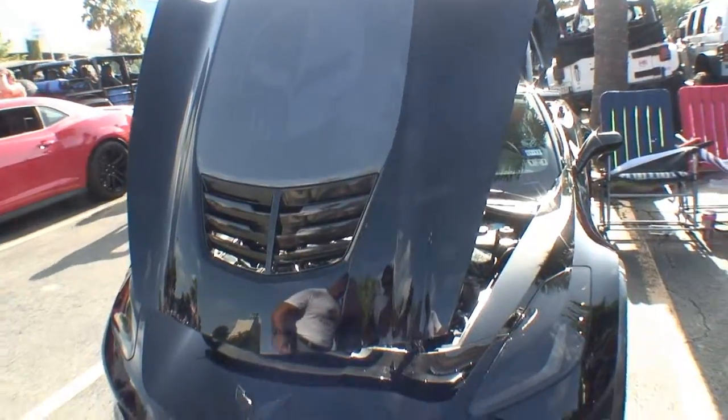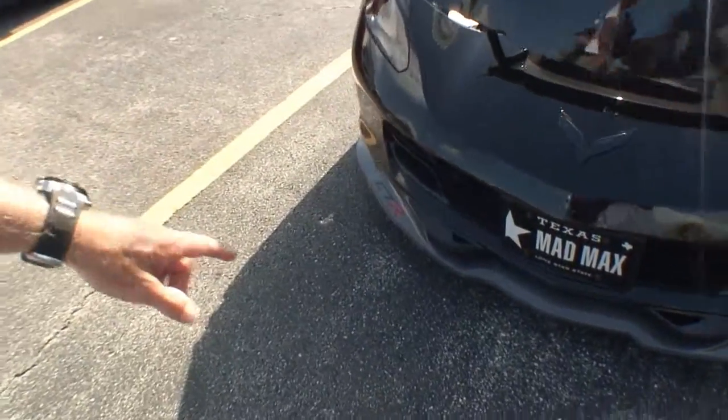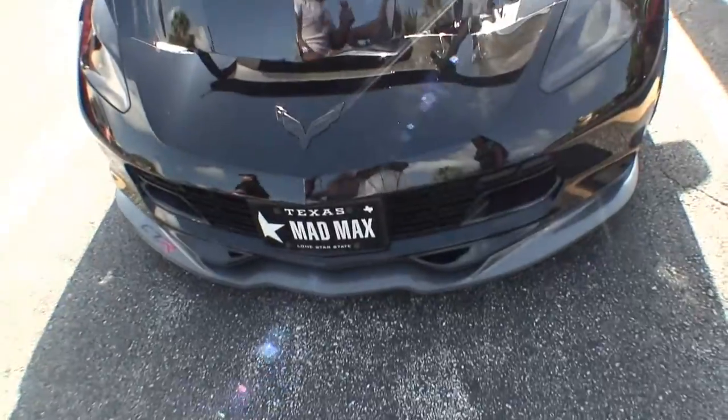We put the C7R racing on the chin spoiler — it's on the rear bumper as well. See the license plate Mad Max. And you've got to see the back side of the hood, because that's the Road Fury movie poster's aircraft on the insulator.